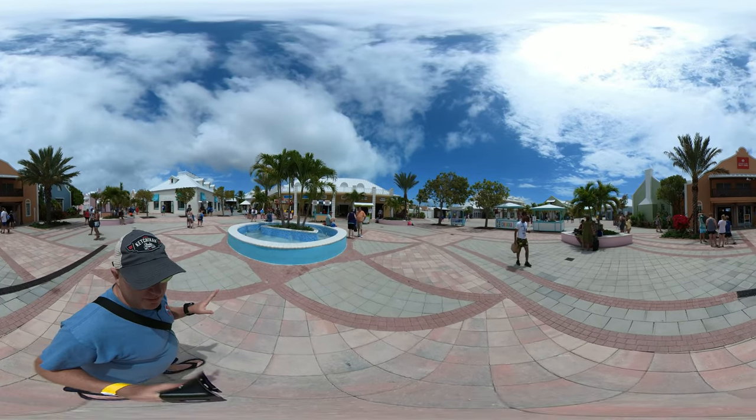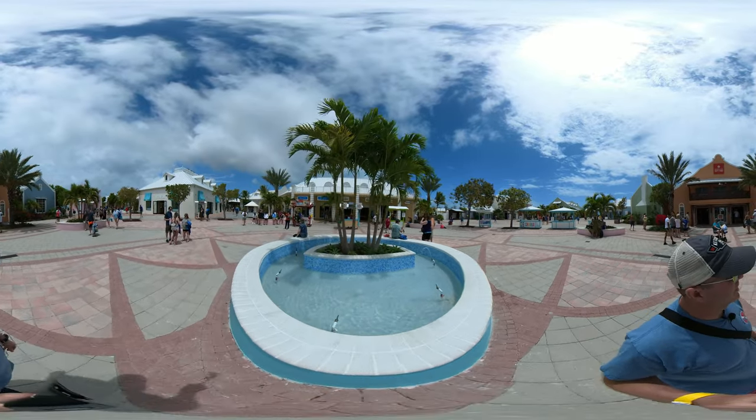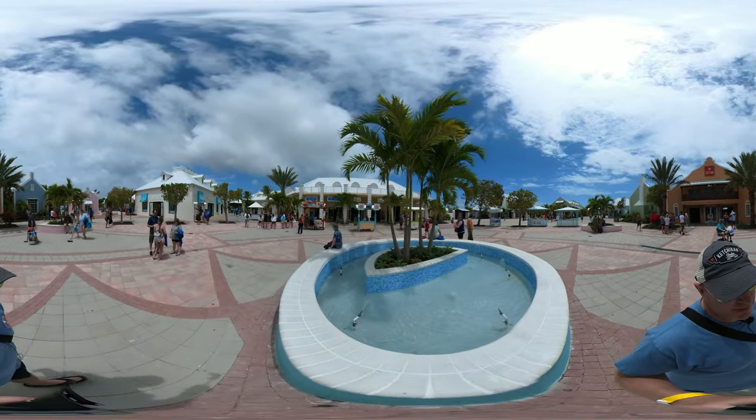This is where all of the excursions pick up. If you book them through Carnival, they'll pick up in the morning. Pretty easy to find — lots of people out here in the morning.